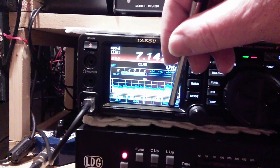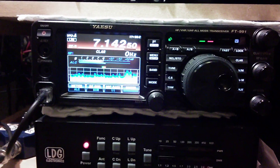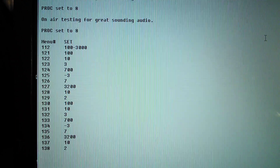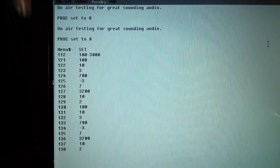I usually use the power around about 80 watts, but when I have to give a bit of a shout I'll go on 100. And my audio on there sounds very very good. So what we've got here are the settings — it says on-air testing for great sounding audio.